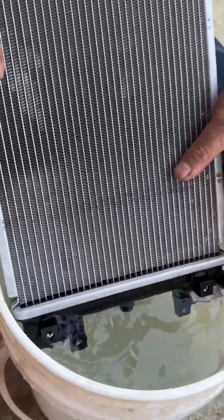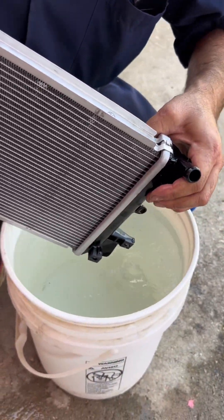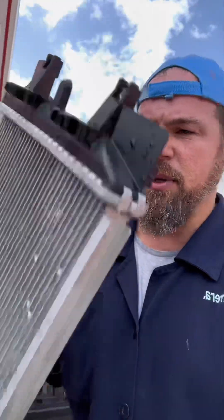Holy cow — it's leaking from both sides! Leaking from here and leaking from here. So definitely yes, this radiator was bent. There's nothing we can do — we're going to have to replace this unit. These are brand new vehicles, so we're going to have to find this part.